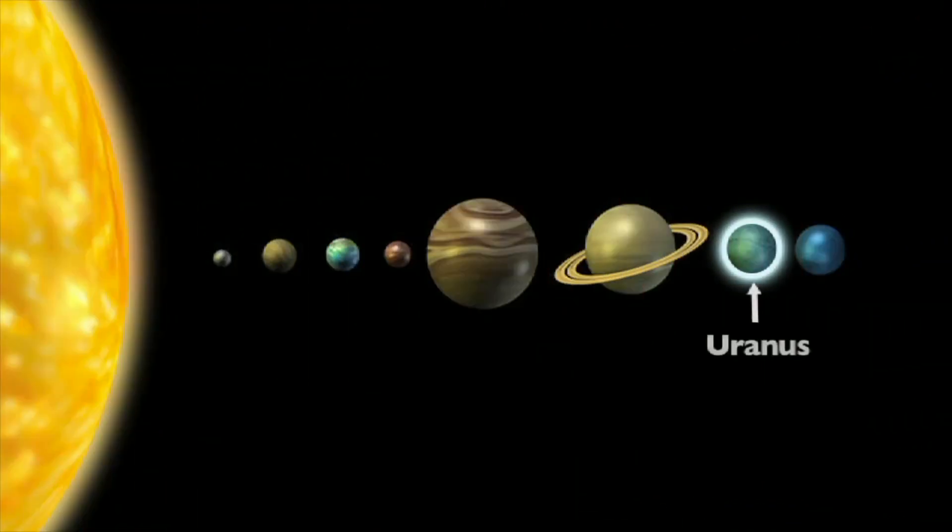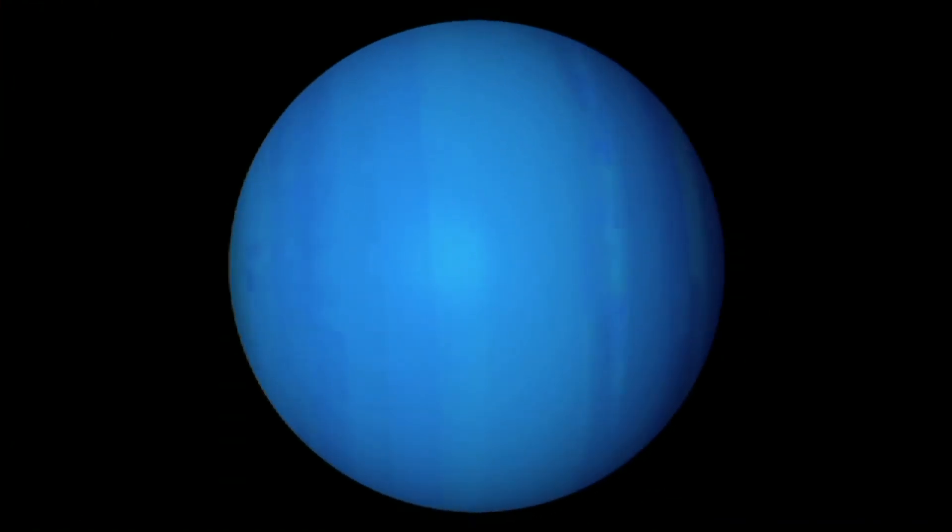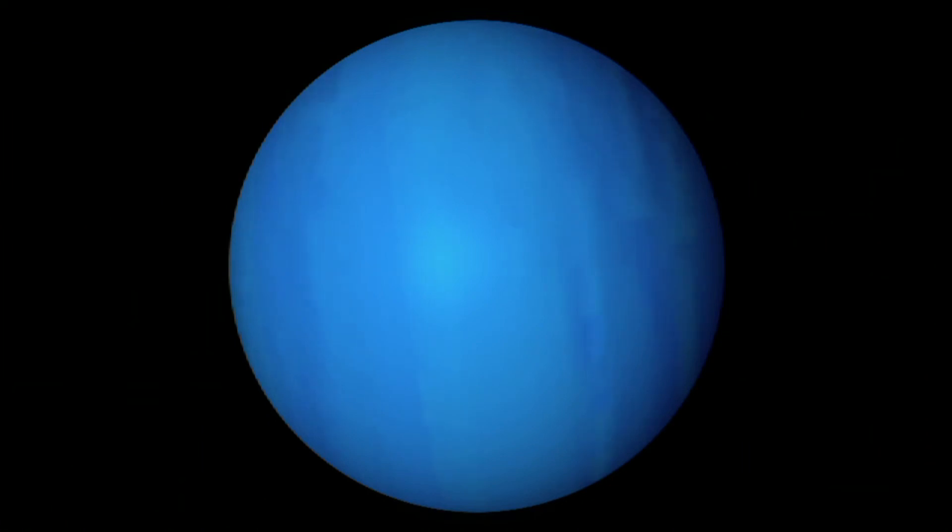Uranus is the seventh planet from the sun and the first planet discovered by telescope. Unlike other planets, Uranus rotates on its side like a barrel, which causes one side of the planet to be in total darkness for much of its orbit. Uranus is very slow — it takes 84 Earth years to revolve around the sun.